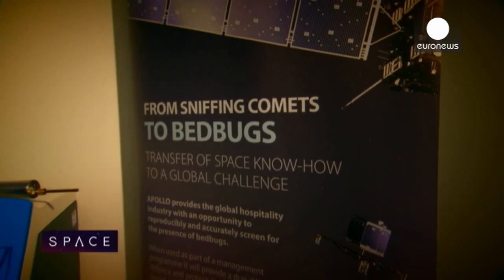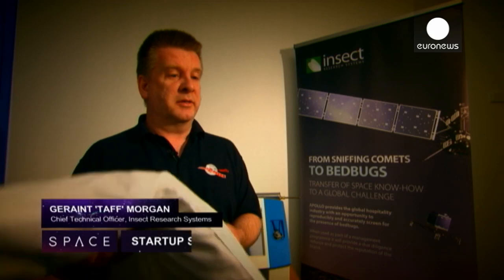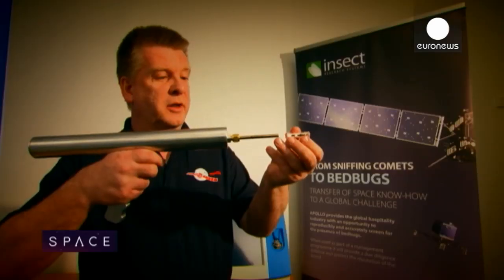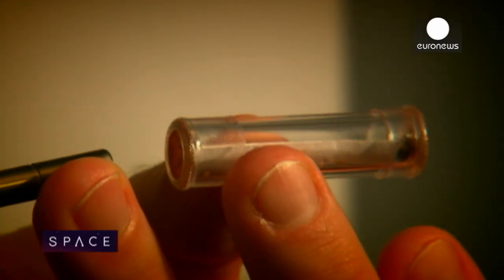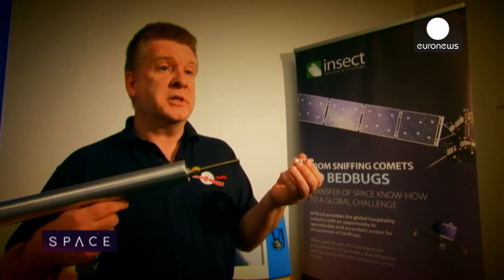Last year we landed on a comet. We built a small instrument called Ptolemy, a shoebox-sized chemistry laboratory. We're now translating that to the hospitality industry globally, and particularly we're looking at measuring these little blighters — bedbugs in hotels. We sample with our device by sucking the air from a tube. It's exactly the same as what we did on Philae: we sniffed the atmosphere, trapped it onto an oven, then put it through a mass spectrometer system and did the analysis.